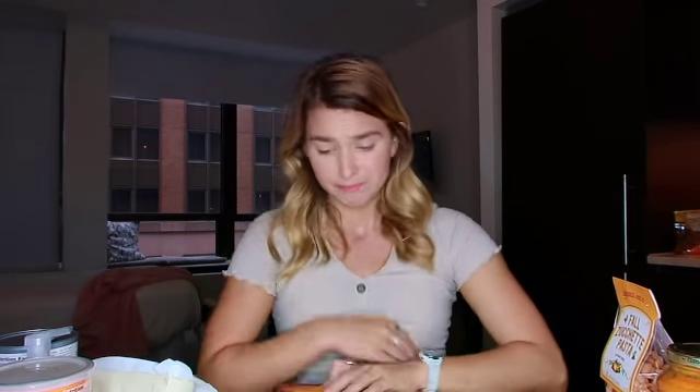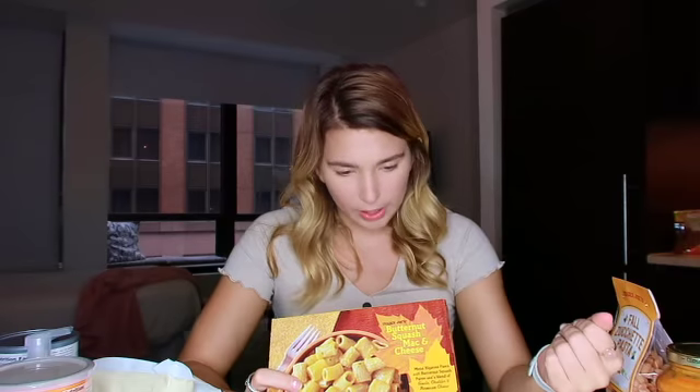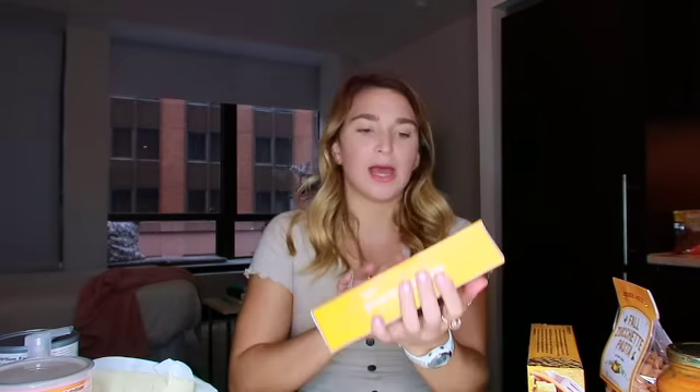I have two dinner, side, or snack items that I love. The butternut squash mac and cheese is amazing — it's so cheesy, so delicious, and so easy. Just pop it in the microwave or the oven, whichever you have time for, and it's incredible.